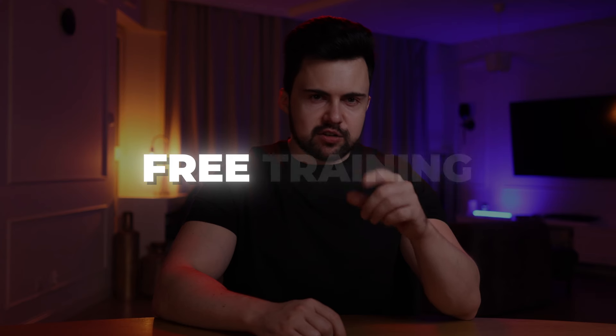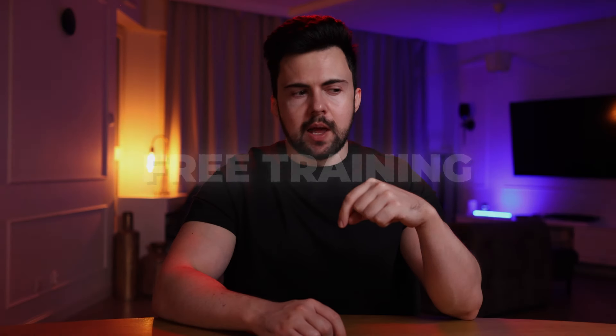If you want to go deeper into how I personally make money online, check the free training in the description below this video. If you have any questions at all, leave a comment below and I'll see you in the next video.